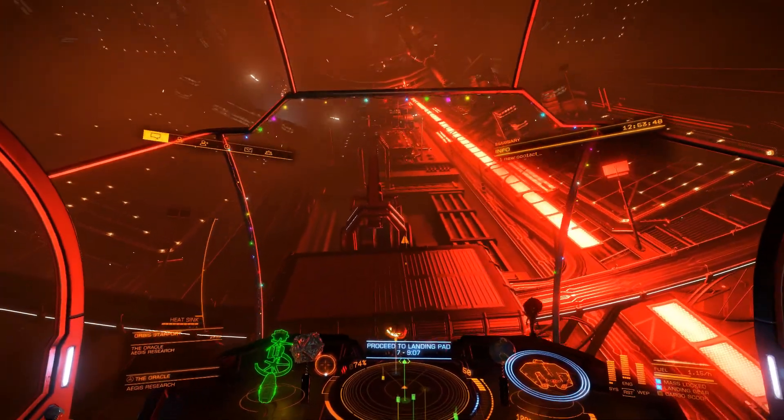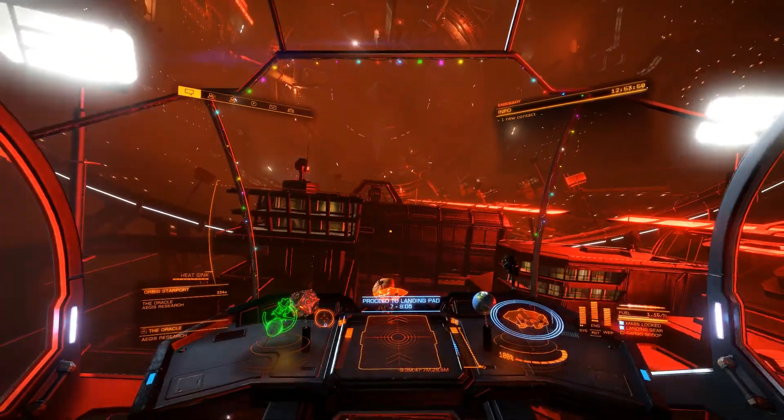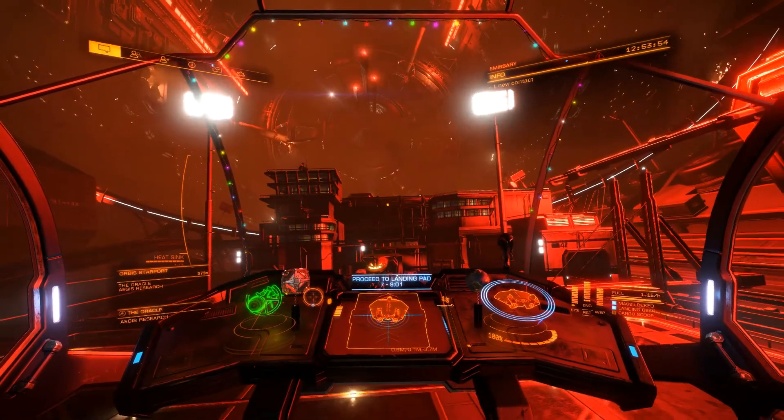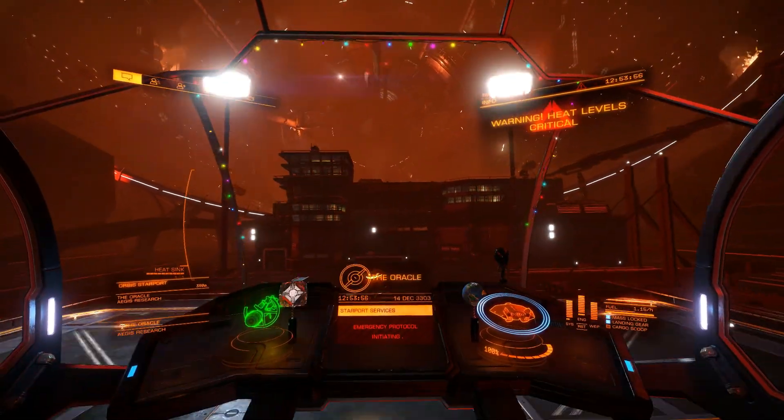The command protocols have been initiated. All personnel, receive the medium emergency. Please take your mission.